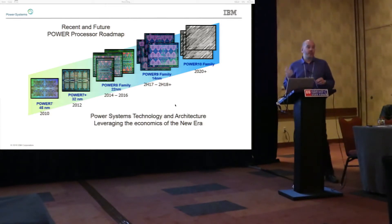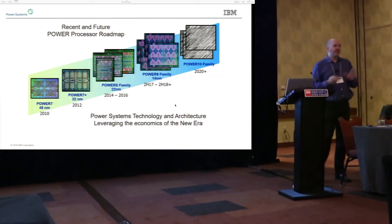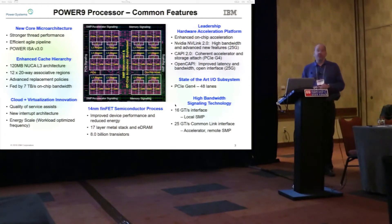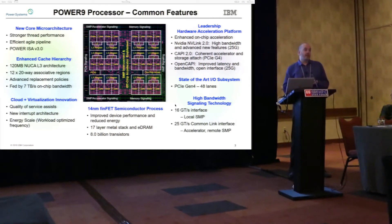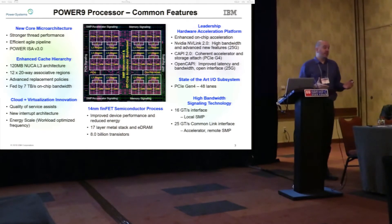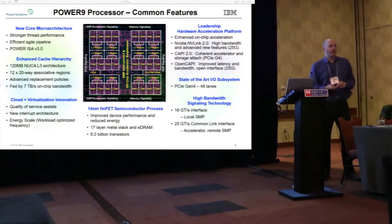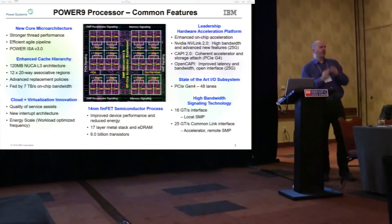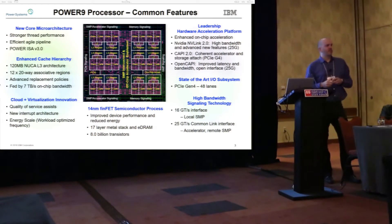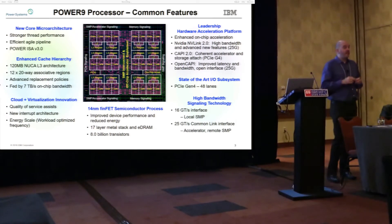Here is our chip picture — a Power 9 processor. These things are kind of interesting: we have 8 billion transistors on these, which is always impressive. If you walk this to a layperson and ask how many transistors are on this microprocessor, nobody ever says 8 billion. This is a 14 nanometer process and we do have EDRAM cells in this device.